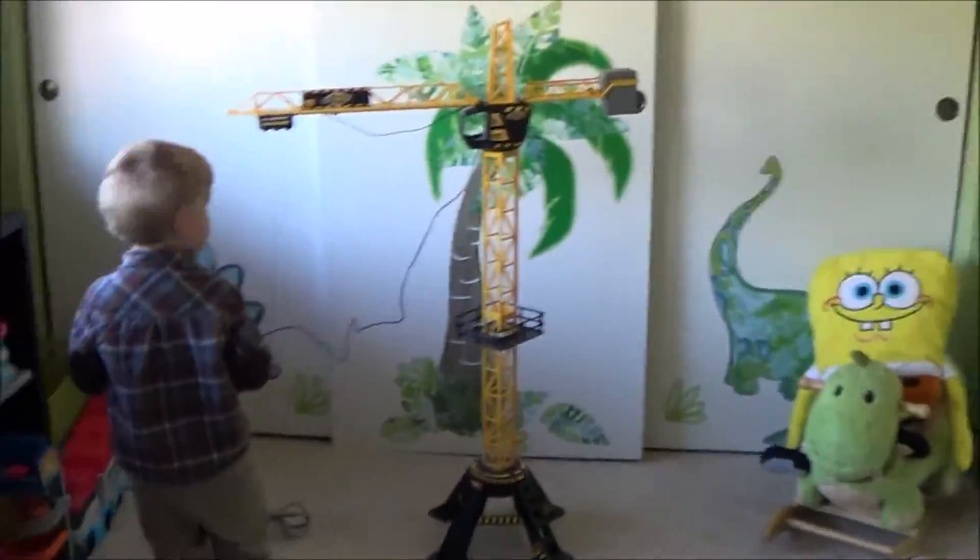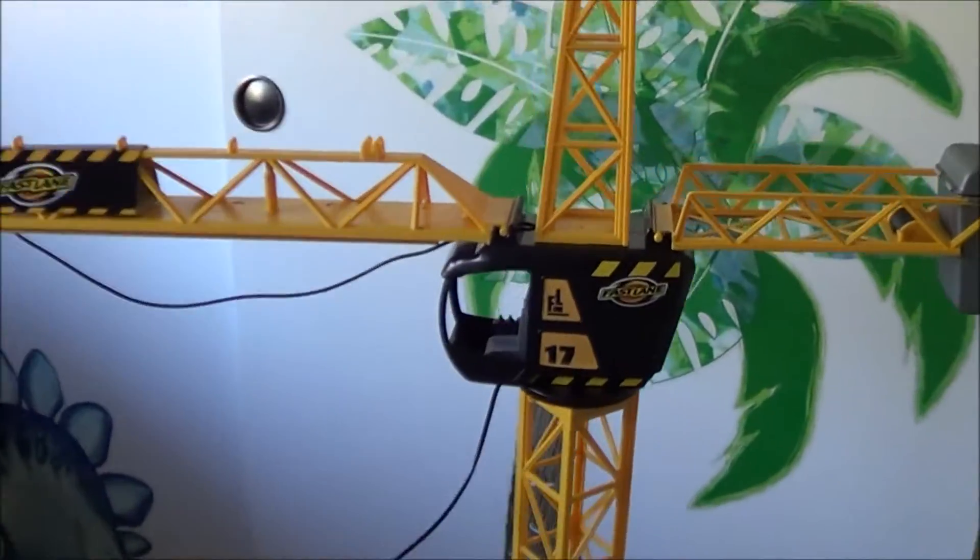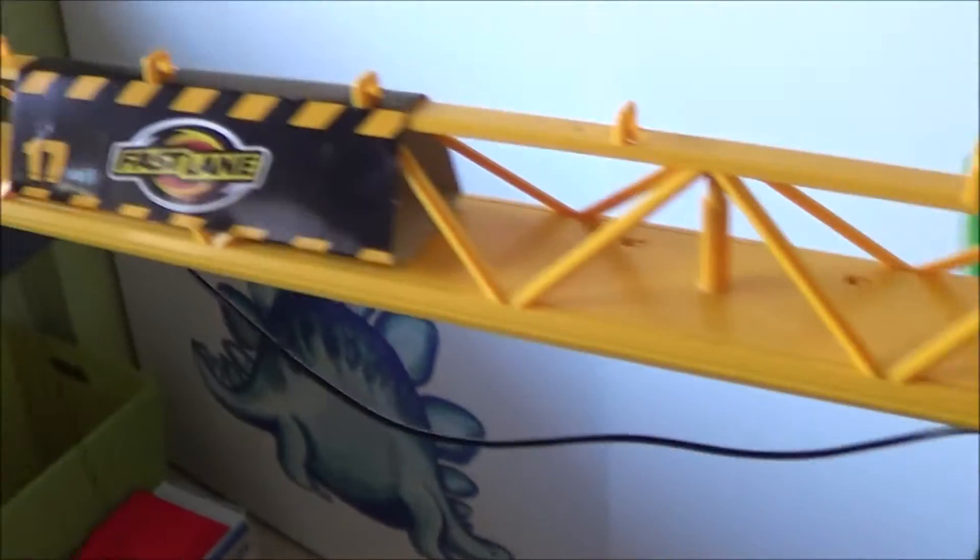We're done putting it together. It didn't take that long. It was more so putting the stickers on that took a long time. There's a lot of stickers.